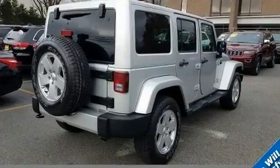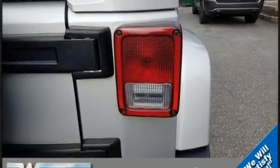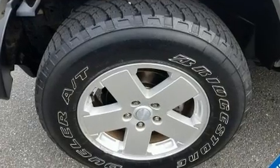You and your passengers will enjoy the stereo system, which includes a CD player with MP3 capability, steering wheel-mounted audio controls, a 20-gigabyte hard drive, and seven speakers, enhancing the audio experience throughout the interior.